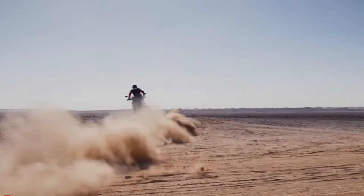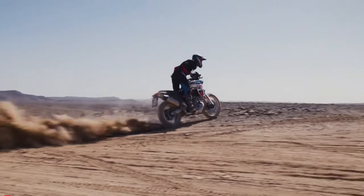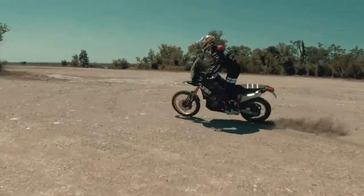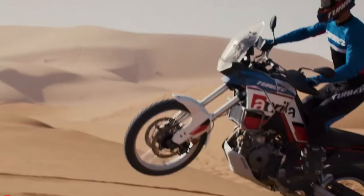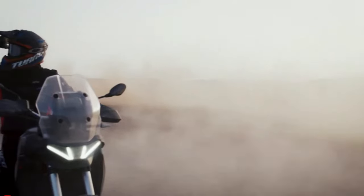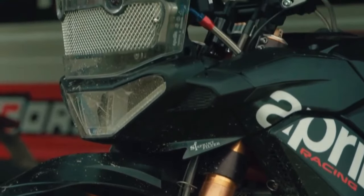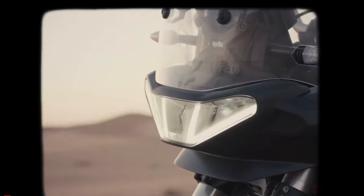The crown jewel, meanwhile, is the Dakar Podium livery. As the name suggests, it pays homage to Aprilia's third place finish in the 2010 Dakar Rally and takes inspiration from the RXV 4.5 race bike. The livery is a blend of white, blue, and red finishes, topped by thick black stripes and a red chassis. As good as this looks, we think the Italian giant could have added some extra tidbits for an even spicier aesthetic.